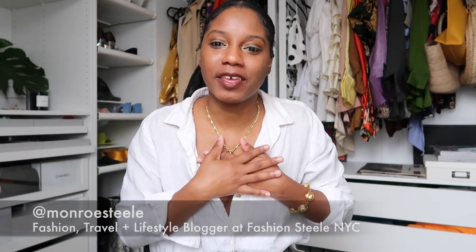Hi guys, Monroe Steele here from Fashion Steele NYC and welcome back to my channel. Today I have something very near and dear to my heart — I am doing a couple of shoe unboxings for you guys. I love shoes. It's almost my birthday month, and to celebrate my birthday, I usually buy a new pair of shoes for every week of May. I started kind of early — I started in April. I make sure all my bills are paid first; I have a shoe fund.